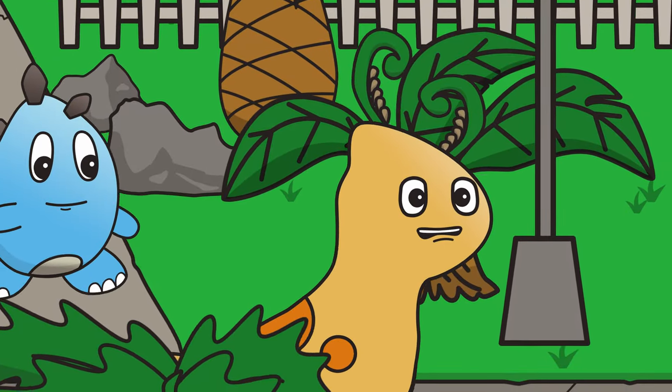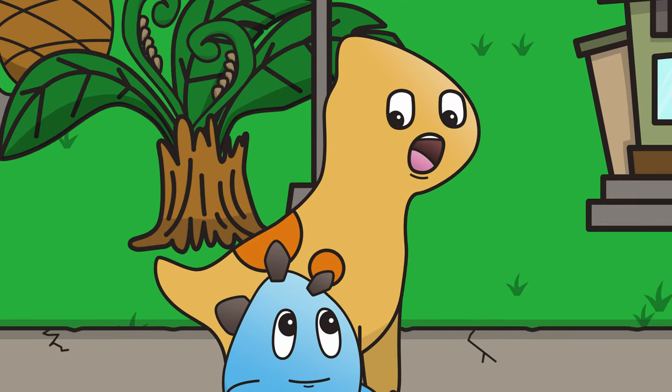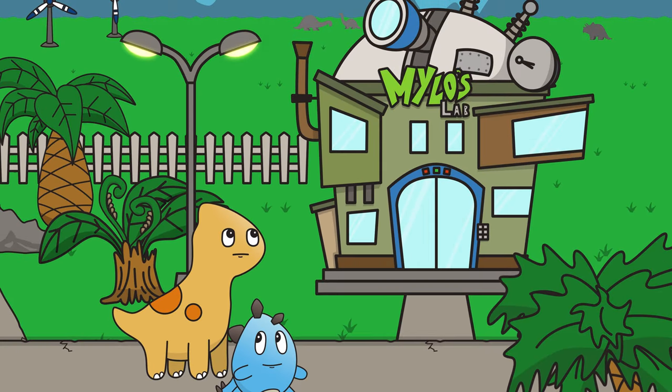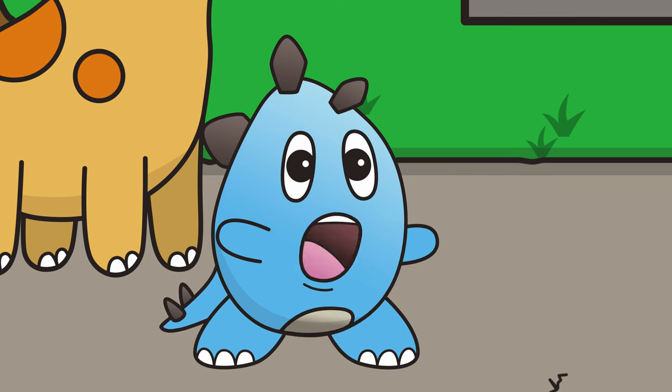Hello my friends! Barkley, the brachiotastic brachiosaurus here. Ollie and I are about to visit Milo in his lab. We'll be going on an amazing space journey today. Have you ever wanted to travel to another planet?